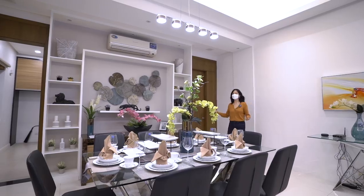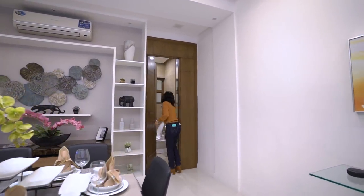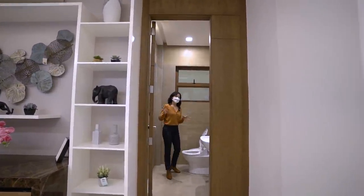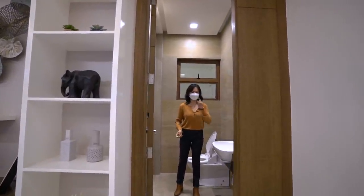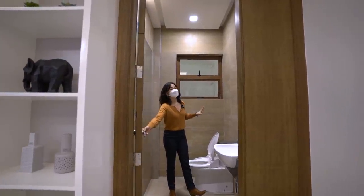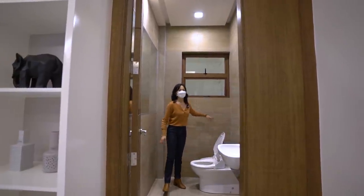Right behind me is where the powder room is. If you remember the facade of our lobby or the common area earlier, they have a theme — it's a brutalist theme, very minimalist.